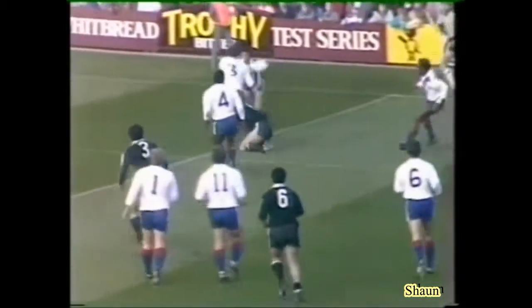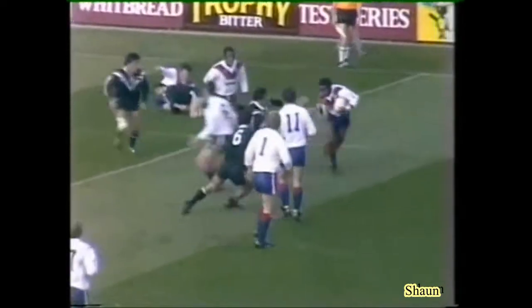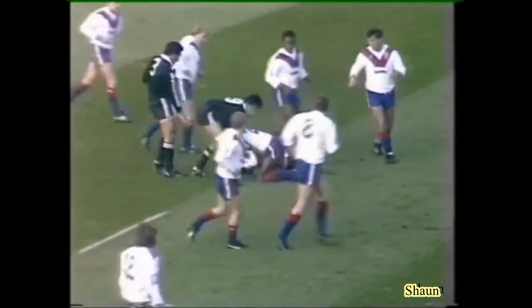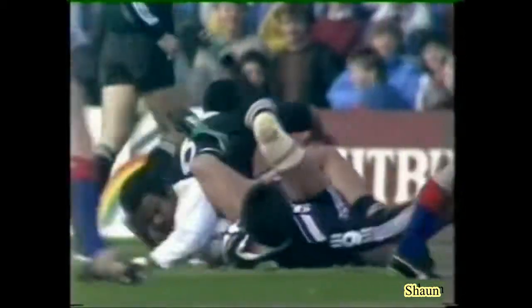Good ball to Schofield — looking for Drummond. He's a quick lad, Des Drummond, but he doesn't escape the clutches of Olsen Philippine.